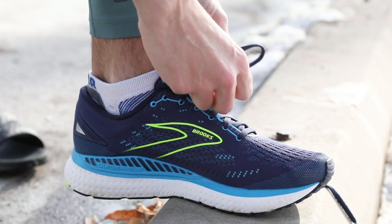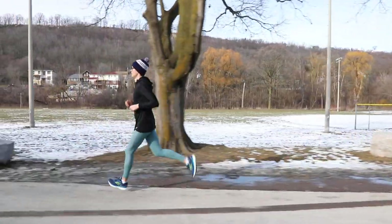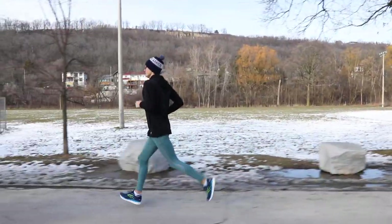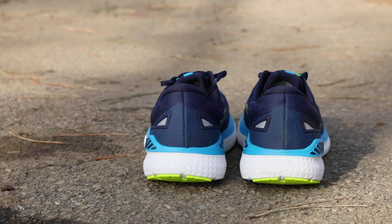I personally dislike tight shoes, and while this gives you a nice snug fit, it's not claustrophobia-inducing or anything to the foot. If I put a shoe on and it's too tight, I can't even start the run.